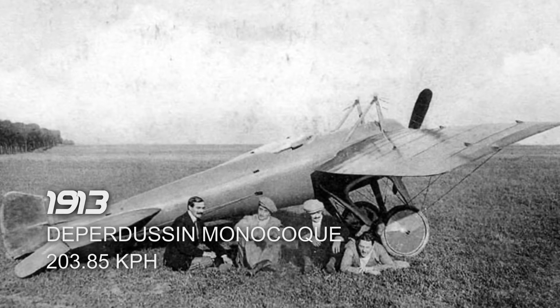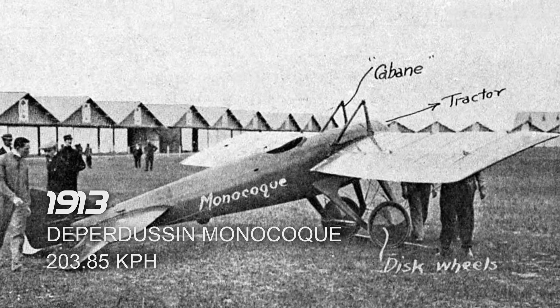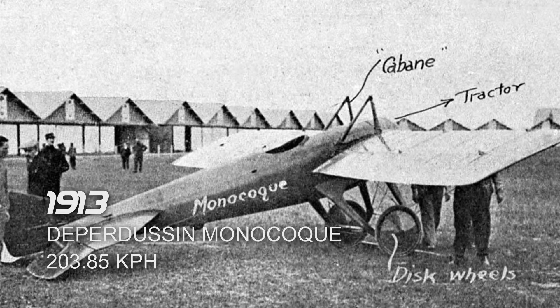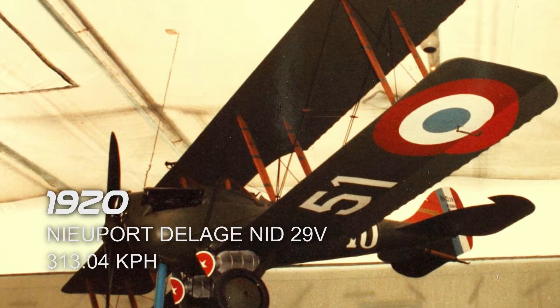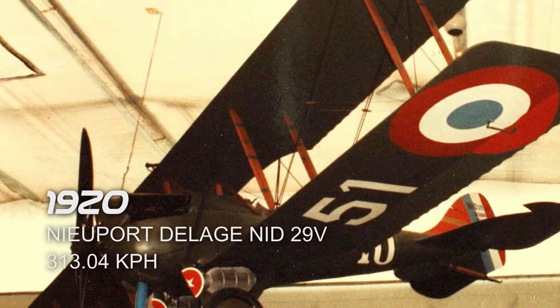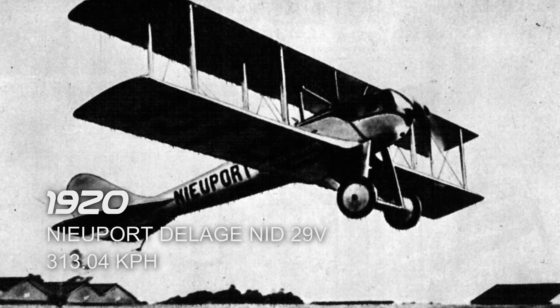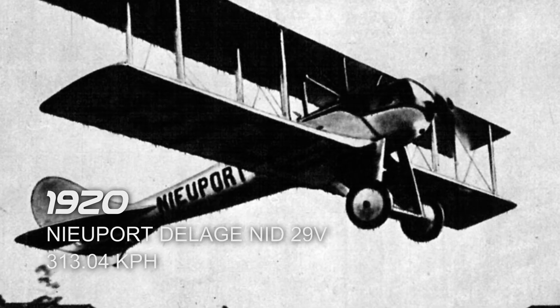Next is the Deperdussin Monocoque in 1913, which reached a top speed of 203.85 km/h. It took its flight in Rheims, France. Next is the Nieuport Delage NiD 29V in 1920, which reached a top speed of 313.04 km/h. It took its flight in Villacoublay, France.